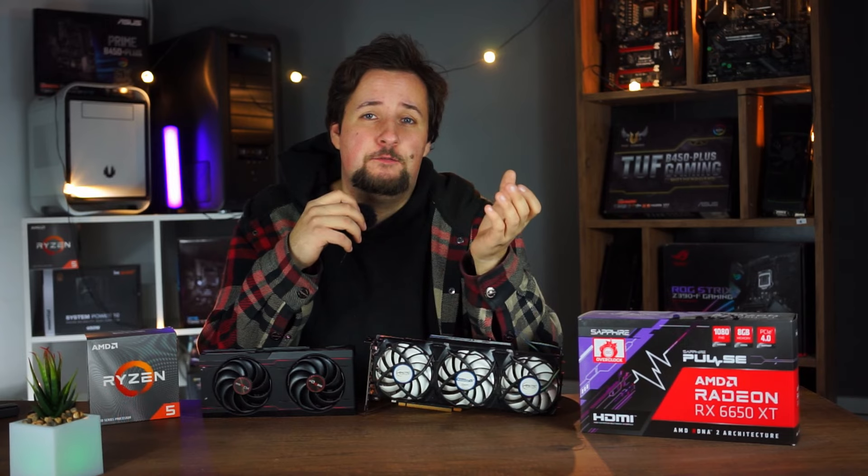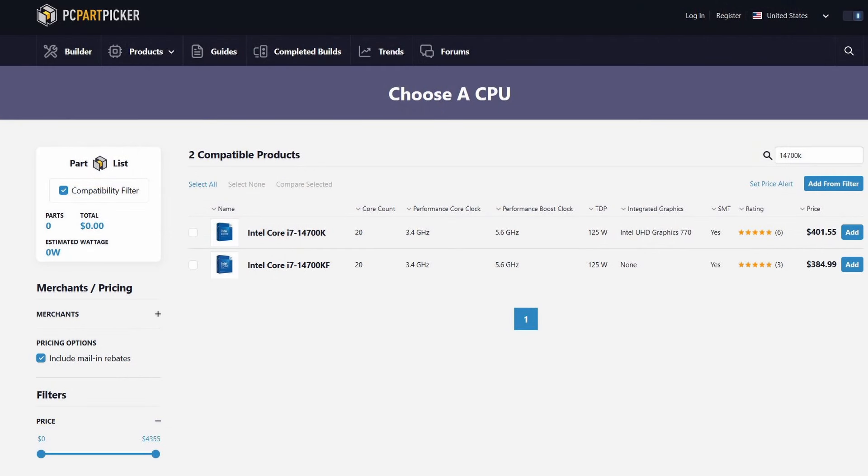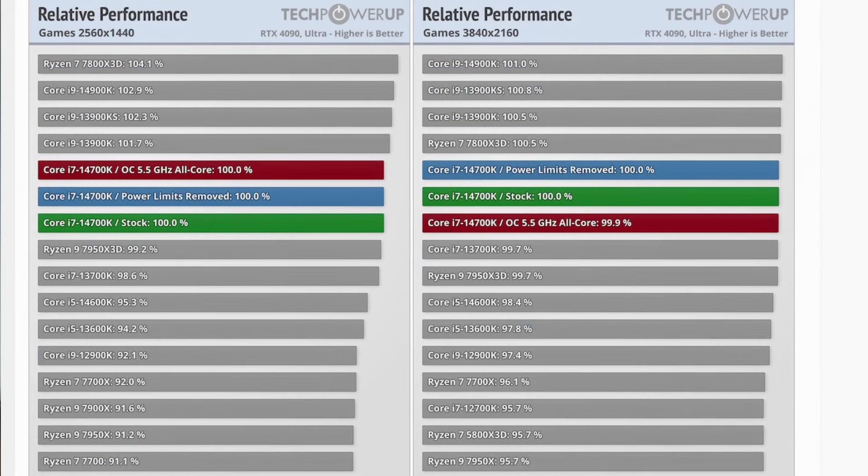In this case we would choose the i7-14700KF from Intel. This is an unlocked CPU with a decent amount of cores — pretty much one below top of the line — and it's going to handle every game you throw at it.